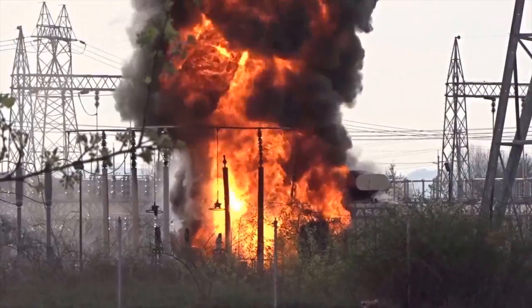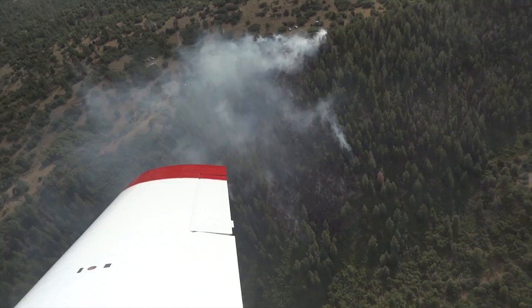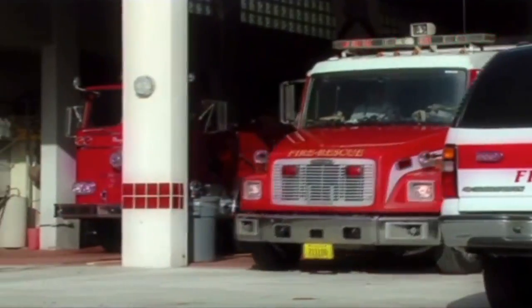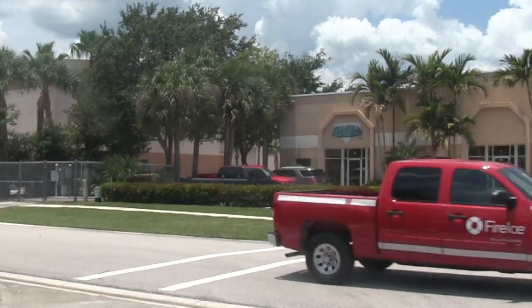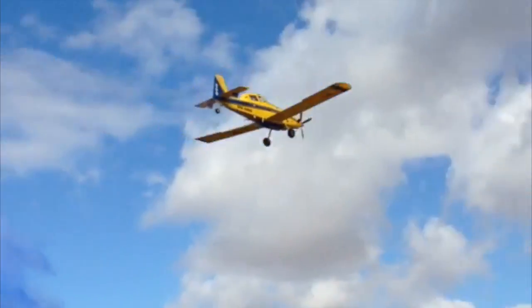Fire. Each year it claims thousands of lives and causes billions a year in damages. The impact is devastating. But what if emergency crews were given a new, powerful weapon to fight fire? A weapon to suppress it and create a protective barrier against it.